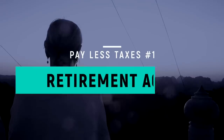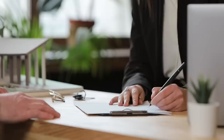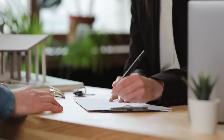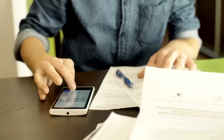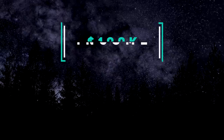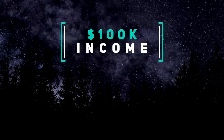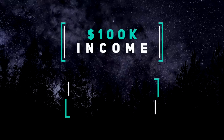The number one way to pay less in taxes is to contribute to your retirement account. This is by far the most common and easiest way to reduce your taxable income. When you contribute money into a traditional 401k or an IRA account, it reduces your overall taxable income, which in turn reduces the federal tax that you owe. For example, let's say that you make a gross $100,000 a year. If you don't contribute anything to your retirement account, you will owe federal taxes against that full $100,000.